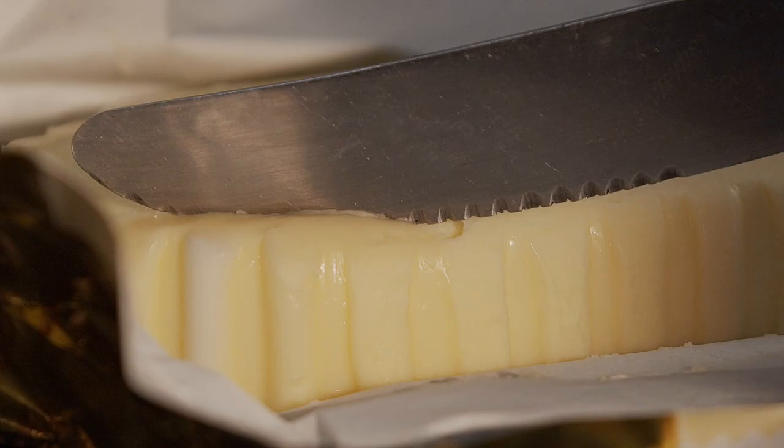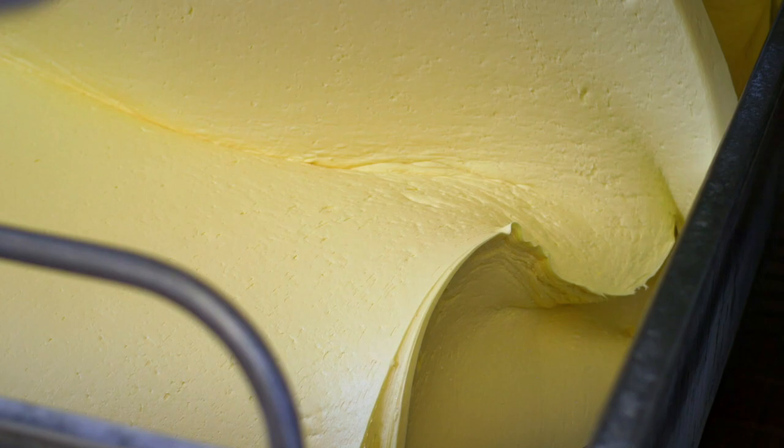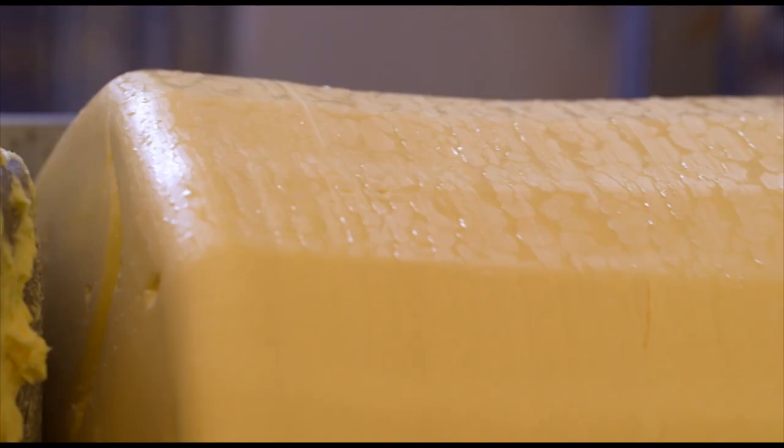This hand-moulded benchmark carries the AOP symbol and is guaranteed to be made only from fresh local Isigny cream, cultured using a time-honoured natural maturation process lasting up to 24 hours.